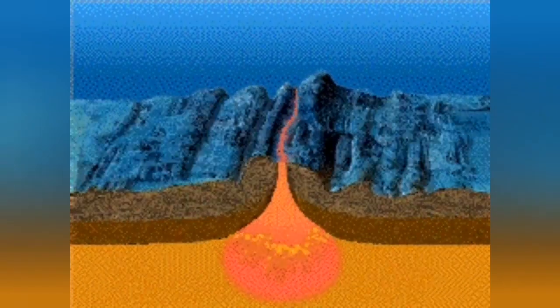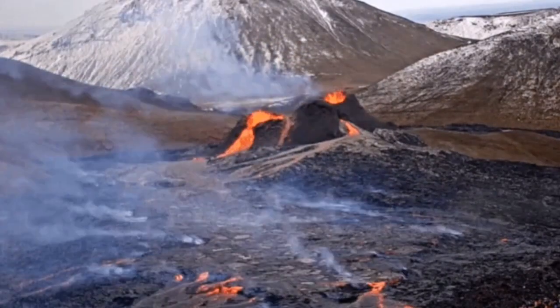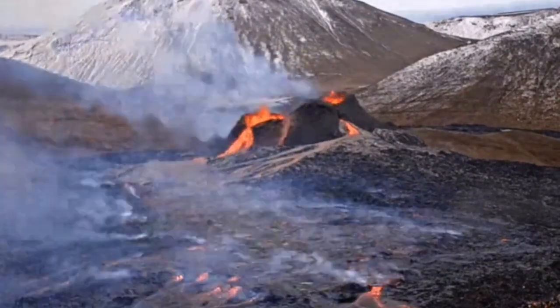You can see this in the presentation of the magma, which is boiling under the ground. It is as if we have removed the other material and are looking down into the Earth without any obstruction. This is what has happened in this volcano.